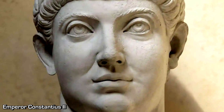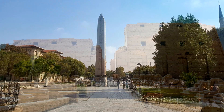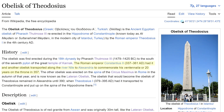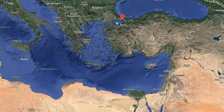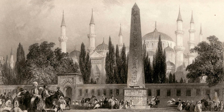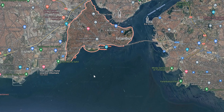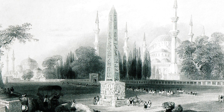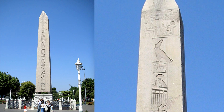The Roman Emperor Constantius II had the obelisk of Theodosius moved from the great temple of Karnak to Alexandria to celebrate his 20 years on the throne in 357 AD. Then Theodosius I had it transported from Alexandria to Constantinople in 390 AD, where it now stands in what is known as the district of Fatih in Istanbul, Turkey. The obelisk stood 30 meters or more originally, but was damaged either during transport or re-erection, and now only stands about 20 meters without its base.